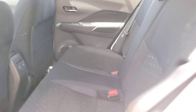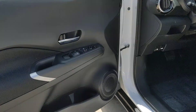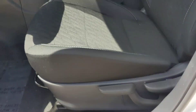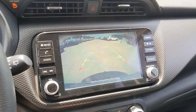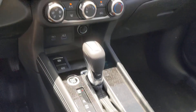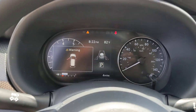Enjoy the satisfaction of affordable comfort in this roomy Kicks. Treat yourself to a test drive today. Our staff will toss you the keys and give you an outstanding customer experience. We'll see you next time.